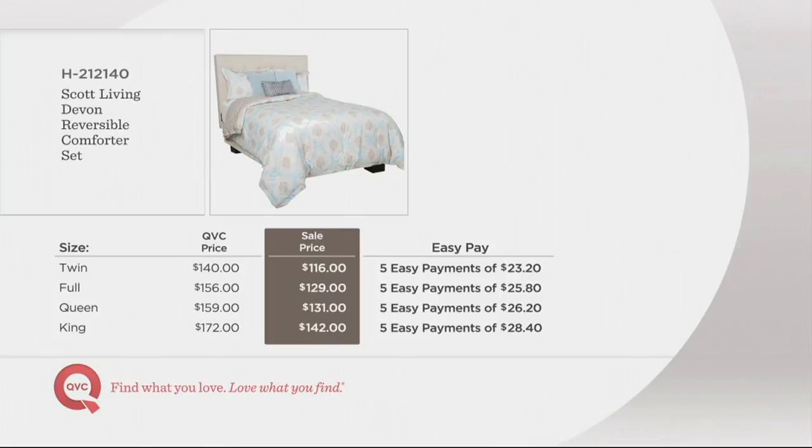That's not even counting the comforter and the shams. Here's your value: the twin is normally $140 at QVC, but with our white sale we've taken $24 to $30 off — it's $116, that's five easy payments of $23.20. The full is $129 today, five easy payments of $25.80. The queen is $131 — a savings of about $28. The king is $142 today, saving you $30, and you can break it up to a monthly payment of $28.40. This is the only day this month for five easy payments.